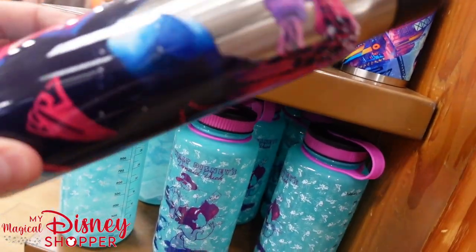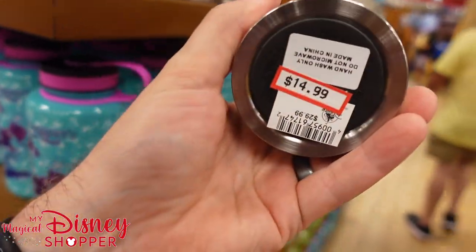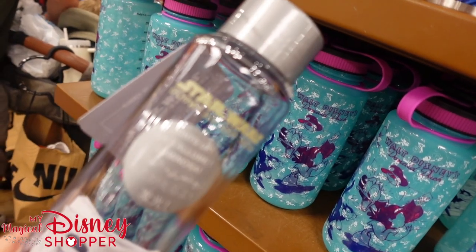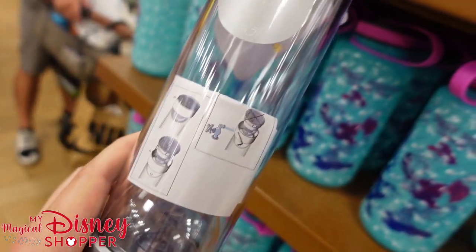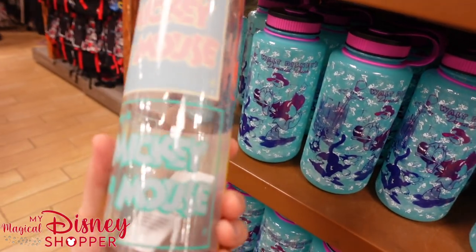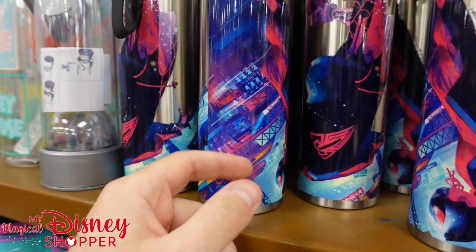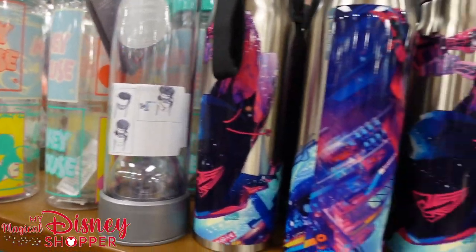They do have some other tumblers — there's a Spider-Man one from what looks like the Artist Interpretation Collection, going for $15. Into the Spider-Verse and Across the Spider-Verse were both awesome by the way. There's also a light-up Star Wars mug for $8, they were $35. And then there's a Mickey Mouse plastic tumbler for $8 as well. Personally I prefer the stainless steel vacuum-sealed ones since they keep your water cold all day, but these are cool too.